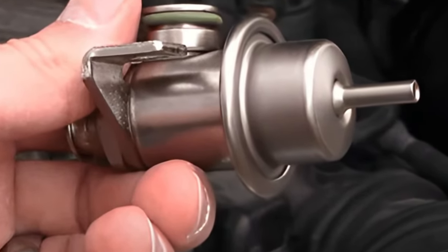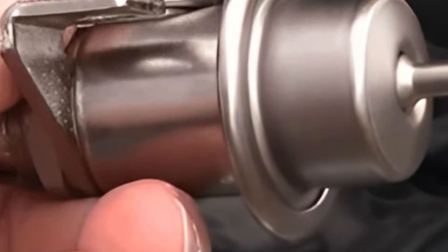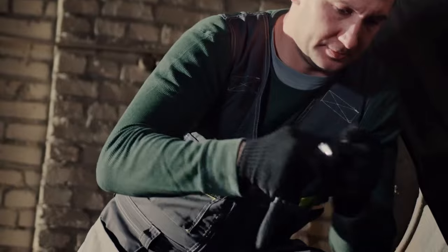Unfortunately, they can get stuck and cause issues like poor fuel economy, rough idle, or stalling. But don't worry — in this video, I'll demonstrate how to unstick a fuel pressure regulator and get your engine running smoothly again.